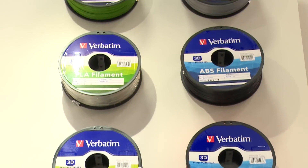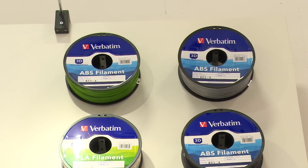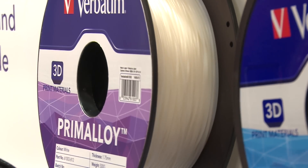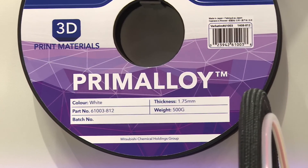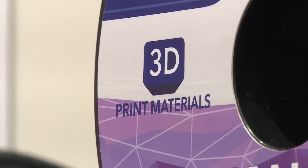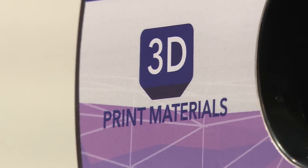They are already offering 9 colors of PLA and 7 colors of ABS. And here we have Verbatim's new development, launched right before IFA: Primalloy. It's a new sort of 3D printing consumables — namely, a TPE, thermoplastic elastomer filament.